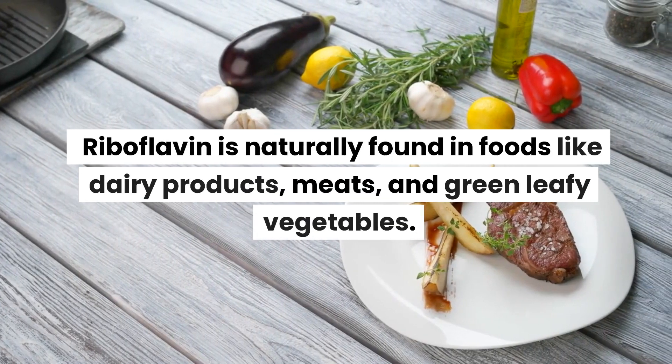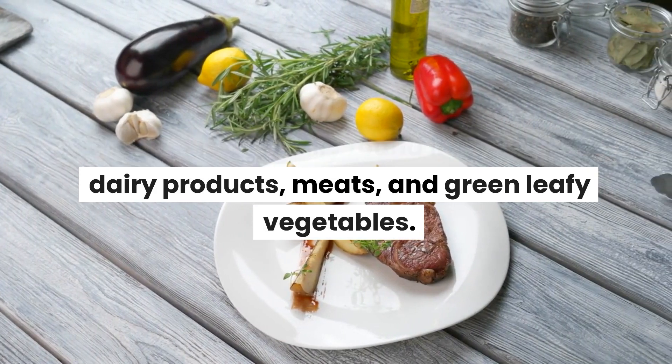Riboflavin is naturally found in foods like dairy products, meats, and green leafy vegetables.